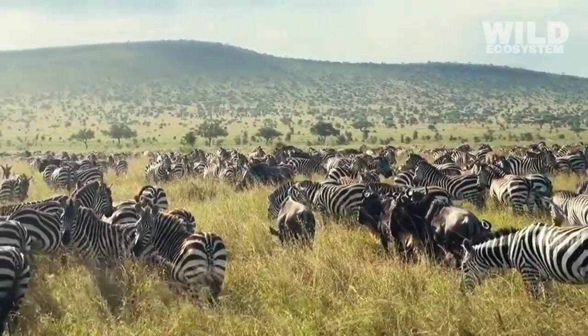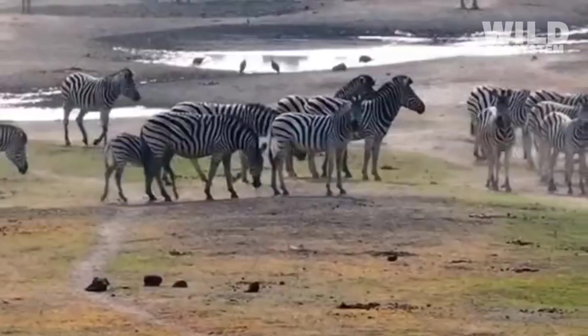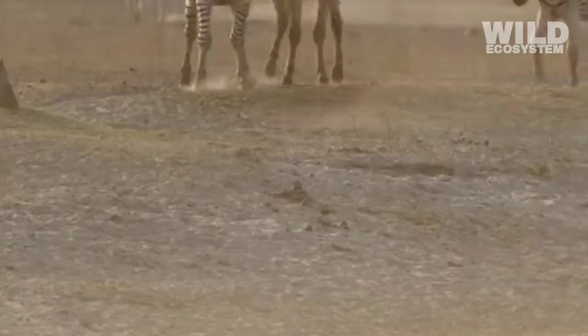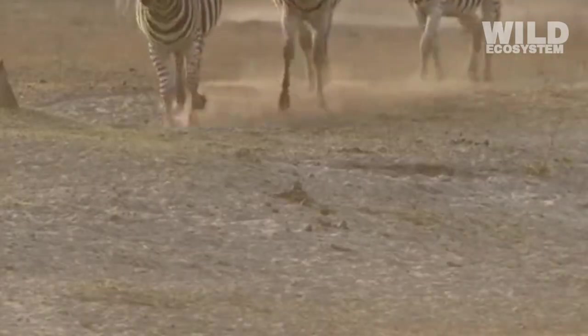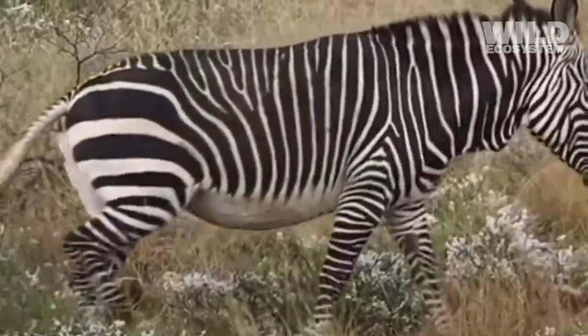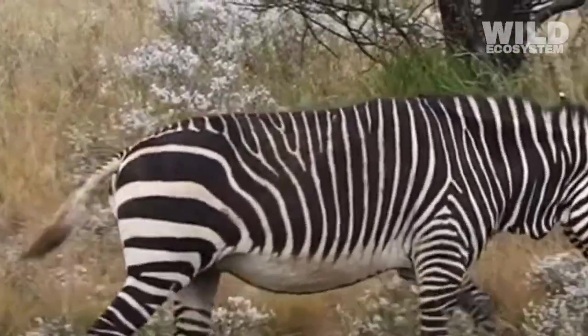Zebras have stripes for a variety of reasons, and one of the most widely accepted explanations is protection through camouflage. In the grasslands where they live, the sharp contrast of black and white may seem obvious to human eyes, but to many predators, the pattern blends with tall grasses, shadows, and bright sunlight.